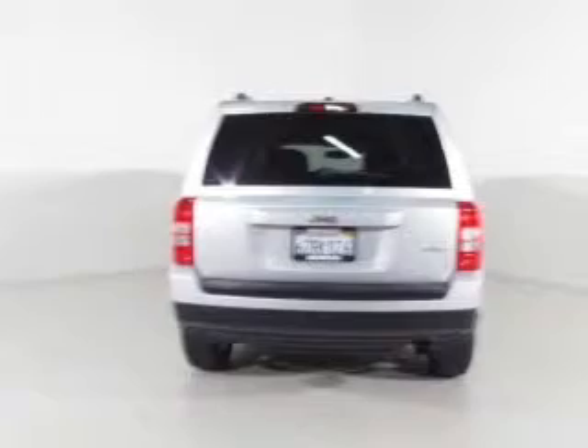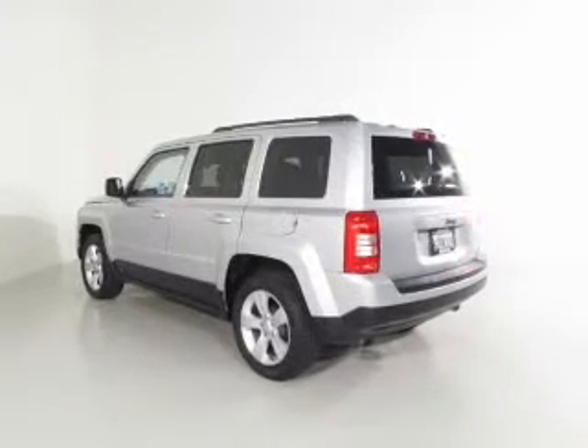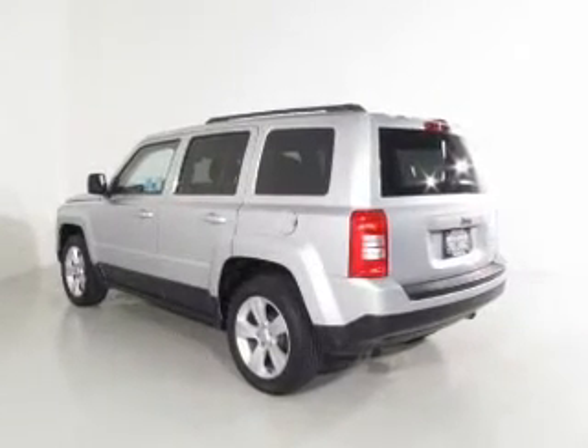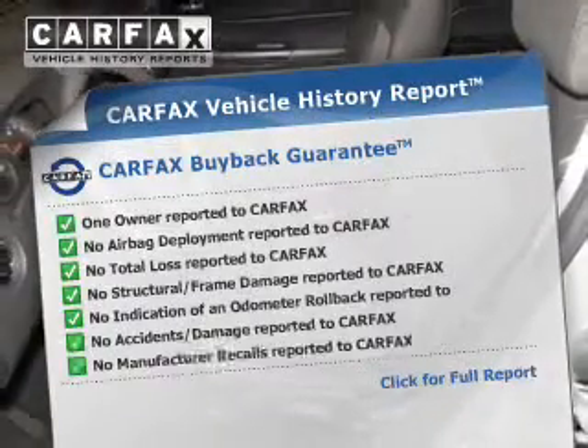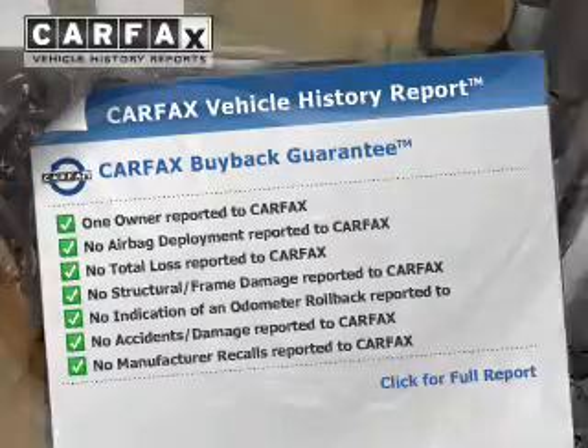Premium wheels give a more luxurious look. You will appreciate the safety feature of anti-lock brakes. Heated seats are a desirable comfort feature. An included Carfax vehicle history report allows you to purchase with confidence and the knowledge that your buy was a smart choice.